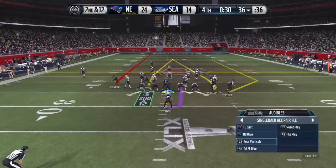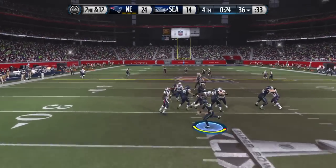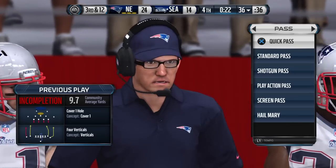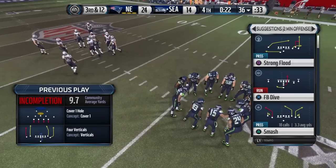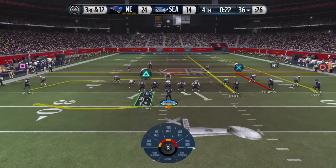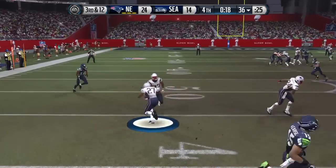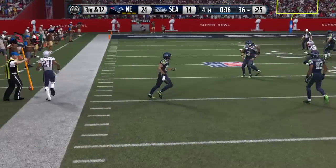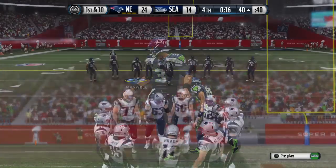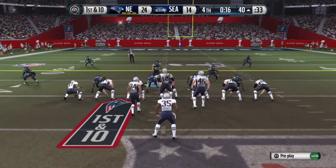Second down coming up — time obviously a factor the rest of the way. Second down and 12. Heaving it down the field, and the throw is incomplete. Number three has his pass ruled incomplete. Big third down on the way, late in the fourth. Plenty of defensive backs out on the field. Wilson's got it in the gun, and the pass is picked off — that will all but do it. Good job by the defense, not being fooled, being in position. When you're in position you have a chance to make the play — that time they did. They got the interception.